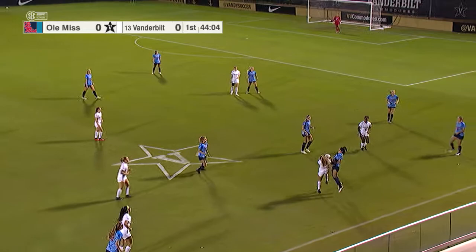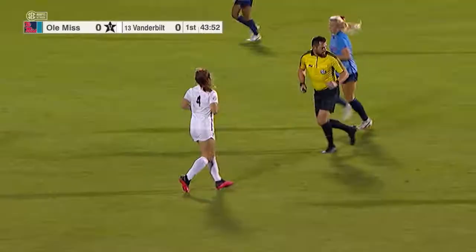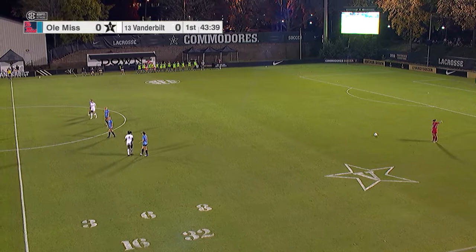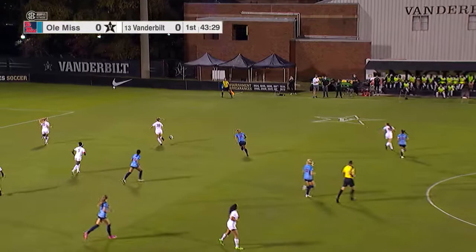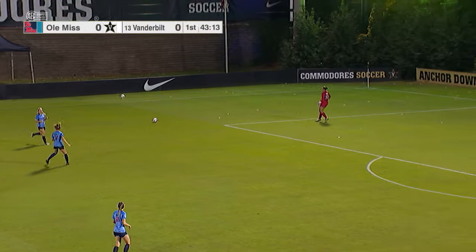That was a fun game to watch — impressed with the toughness Ole Miss showed, not getting their heads down and being able to come back. Two goals in the final seven minutes for Ole Miss in that game. Madison Pizzino had two, both off of free kicks. Channing Foster nailed the free kick in the final minute to win it for the Rebs. Ashley Orkus, getting ready to take this free kick, will jump up into the play and take some free kicks — she took two of them that led to goals last time. Orkus became the first SEC keeper to record two assists in the history of the league.